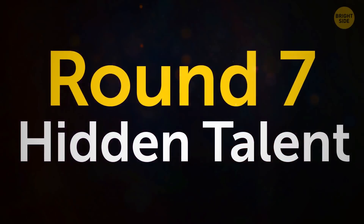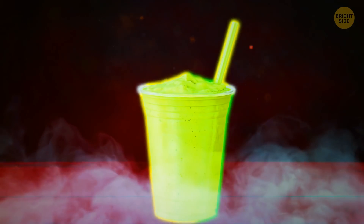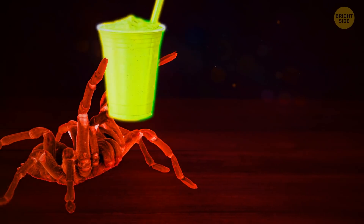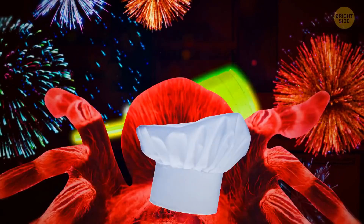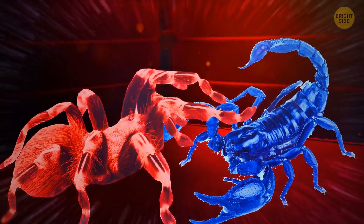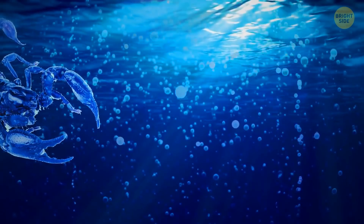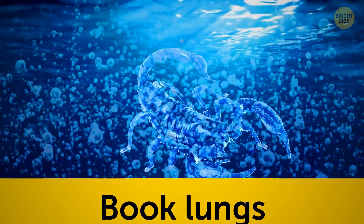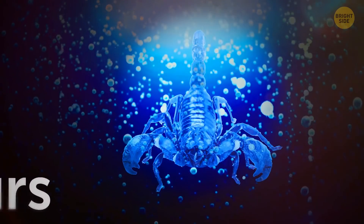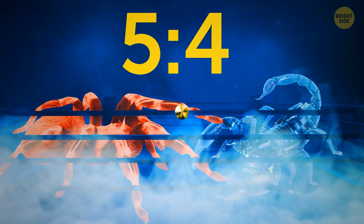Round 7: Hidden Talent. The tarantula has one more big advantage — it squirts a damaging substance onto its food to digest it externally, turning its meals into a sort of smoothie which it then slurps up without chewing. But scorpions have hidden talents too. While Mr. Scorpion may be losing on land, if it can get the tarantula into water, the spider doesn't stand a chance. Scorpions have impressive structures called book lungs — meaning when submerged underwater, they can survive for up to 48 hours. The spider could last nowhere near that amount of time underwater. The score at the end of the Hidden Talent round is 5 to 4.